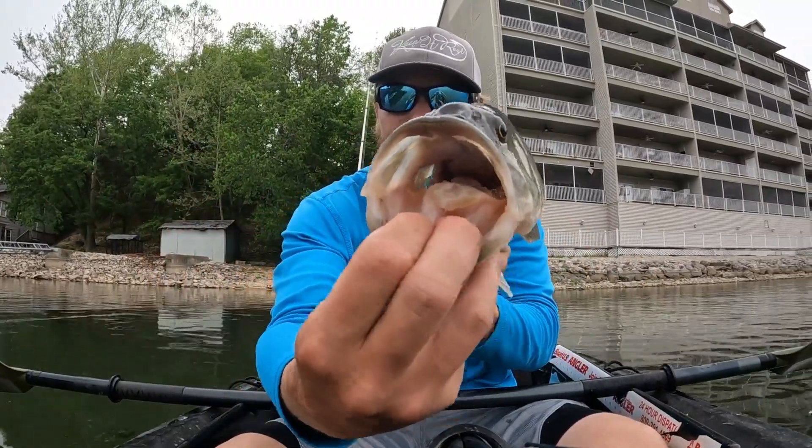Hey everybody, what's going on? Welcome back to another episode of In-Depth Angling. Today I'm out here on my kayak on Lake of the Ozarks, going to be targeting some bass — largemouth and spotted primarily — on the shallow areas where they're spawning. We're now in the month of May and these bass have been up shallow here for a little while now, but they're really starting to guard beds a lot.